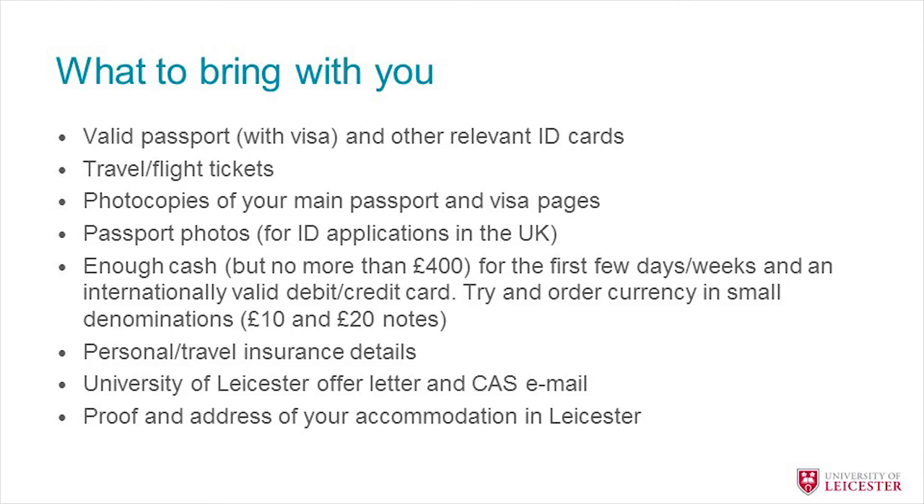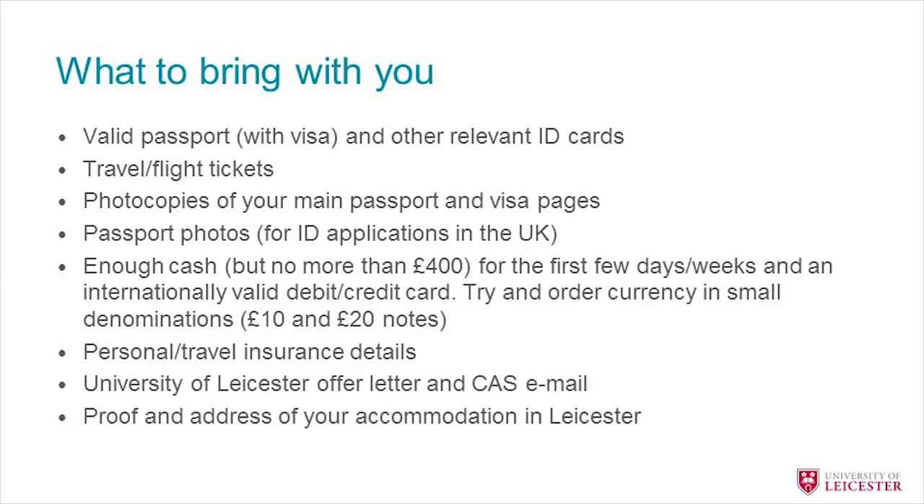It's important to think about what you need to bring, because you don't want essential documents in your checked luggage. Keep these in your hand luggage: your valid passport with visa and any other relevant ID cards, your travel and flight tickets, and photocopies of your passport and visa pages in case they go missing. Bring some passport photos and ID pictures. Also bring some cash — around £400 maximum — to tide you over until you can open a bank account. Bring your personal travel insurance details, your University of Leicester offer letter, your CAS details, and proof of your address in Leicester.